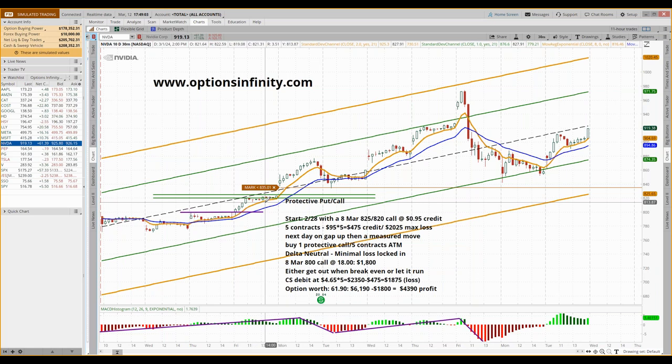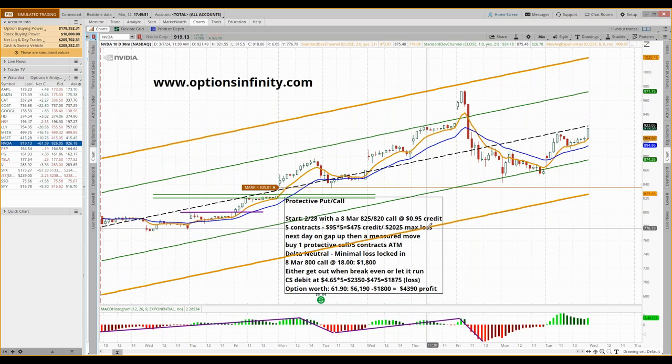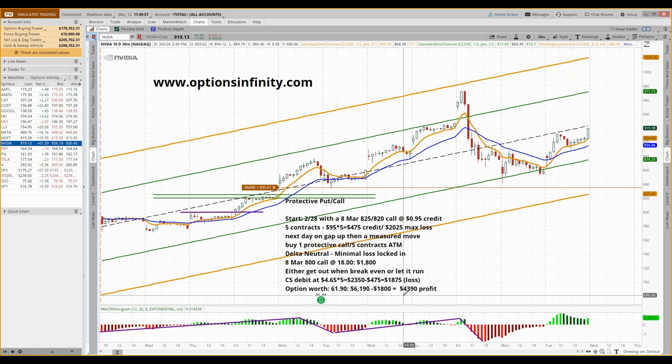Your decision is: do I want to get out at this point, or do I want to stay in and let that call help me? The maximum I can lose on the spread is $2,500. That 800 call we bought for $18 was worth $61.90 out here, so on the call you've profited $4,090. At the same time you've had a loss on your credit spread of $2,025 — meaning you've made a little over $2,000 by putting on protection and putting your trade into neutral.